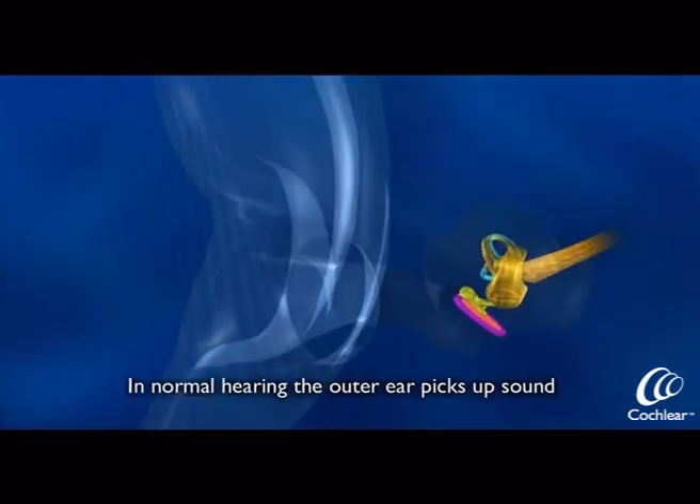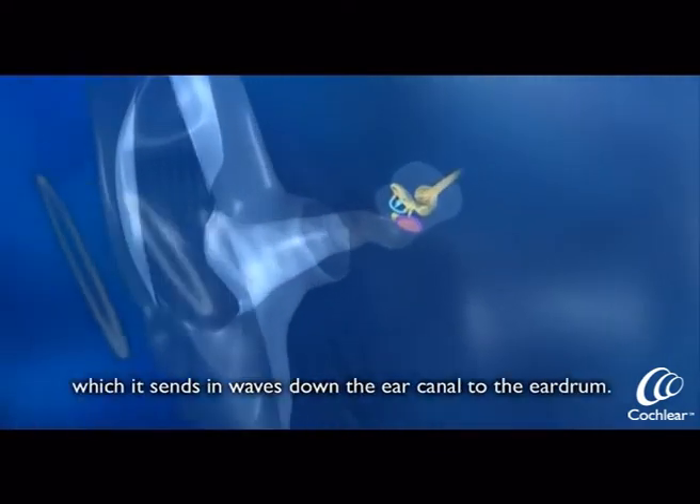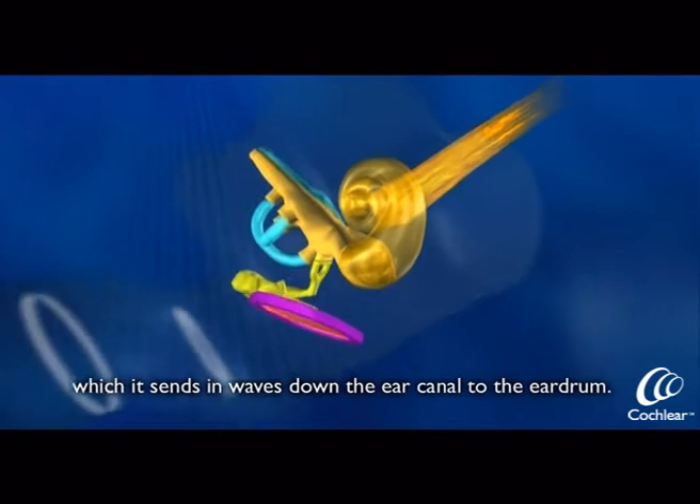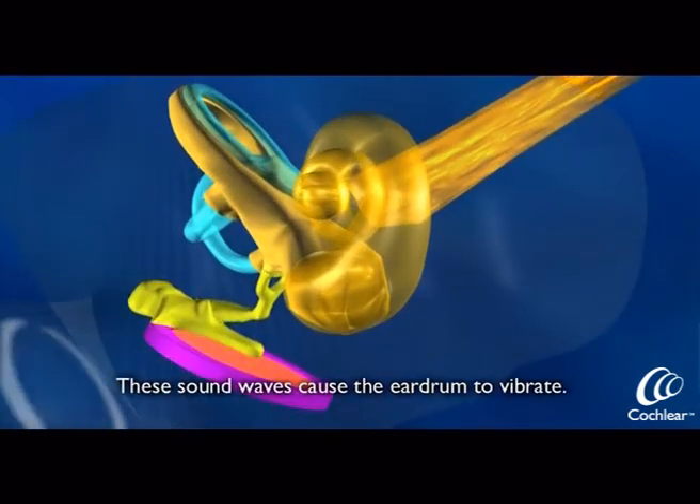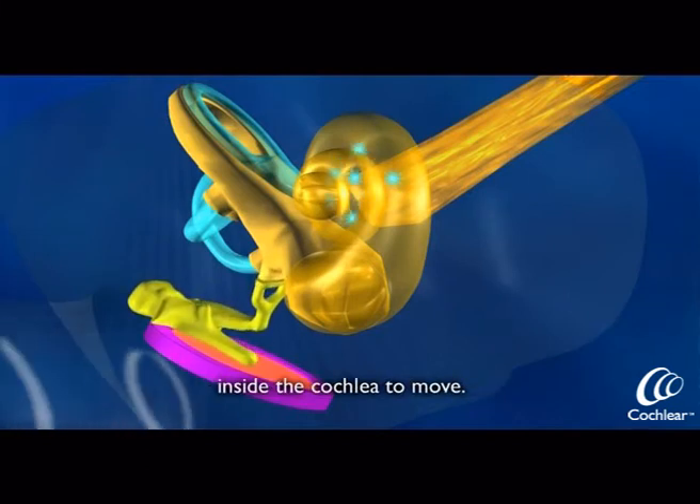In normal hearing, the outer ear picks up sound, which it sends in waves down the ear canal to the eardrum. These sound waves cause the eardrum to vibrate. The vibrations cause the tiny hair cells inside the cochlea to move.